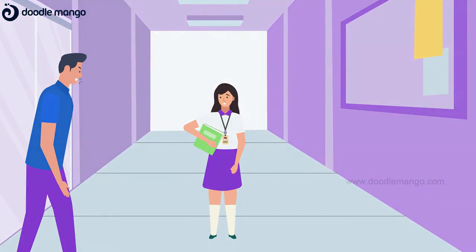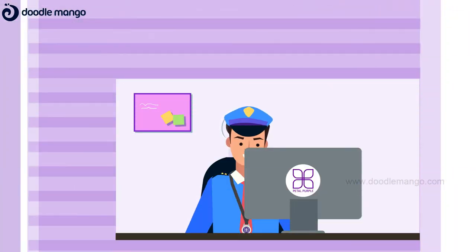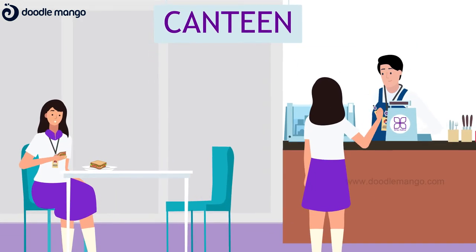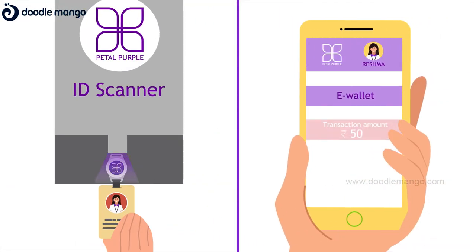If there is an emergency, the student can press the SOS panic button on the card and the location will be sent to security for immediate action. In addition, the smart IoT card also functions as an e-wallet, which allows the parent to recharge with any amount and stay notified about the student's spending activity in the school canteen.